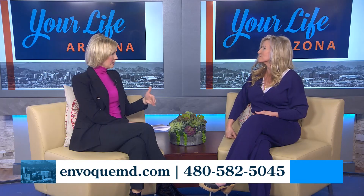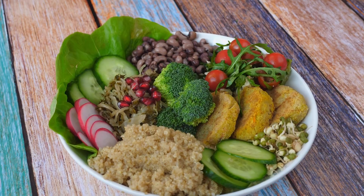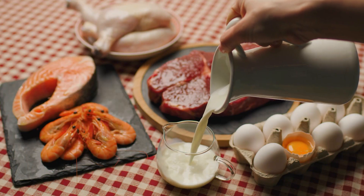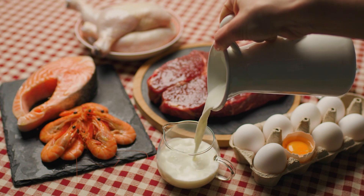After someone stops taking semaglutide, what are they looking at? Is all that weight going to come back on? Well, that depends on their lifestyle. We really mitigate that by teaching correct principles and helping you eat the right proportions, supporting lean body mass with protein. If you do it right, you'll hang on to your lean body mass, keep your metabolism up, and maintain your results.